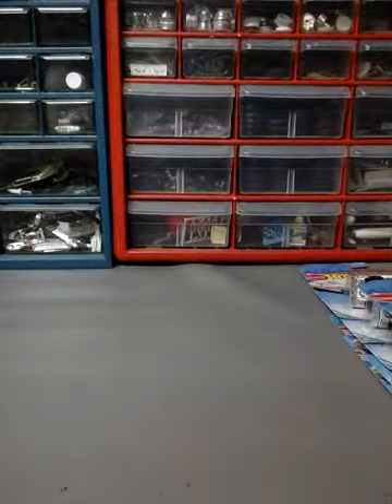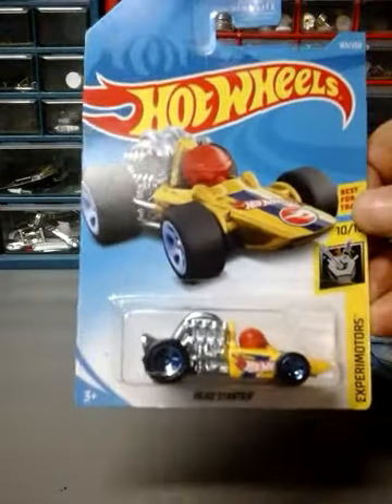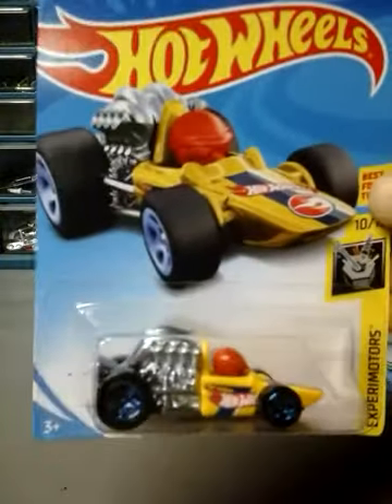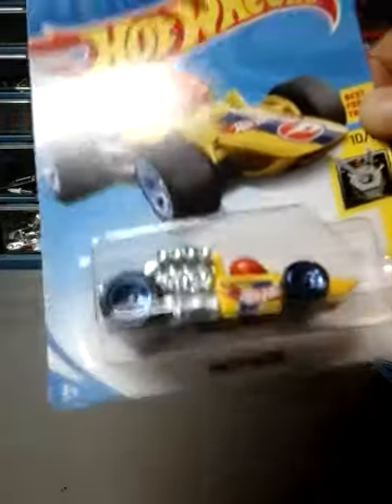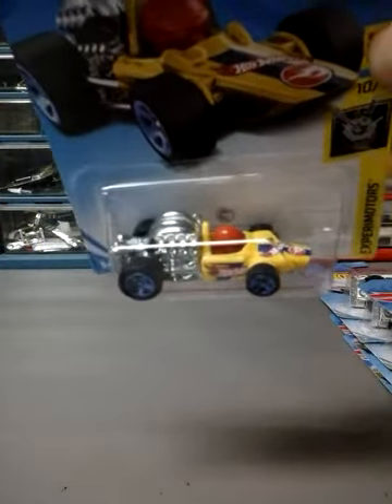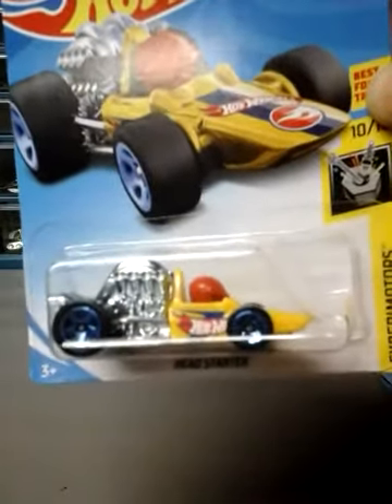Next up, which is the H-Case Regular Treasure Hunt, is the Head Starter. I've only seen one of these — it just happened to be in the back. I was at Target and grabbed it, didn't see any more, thought maybe I'd see a couple more but didn't.